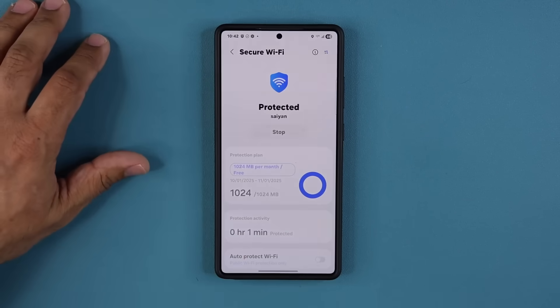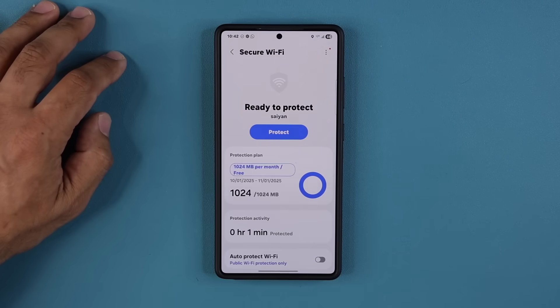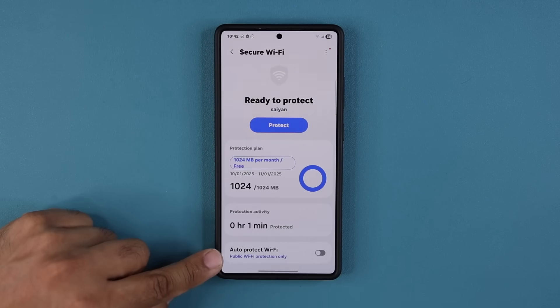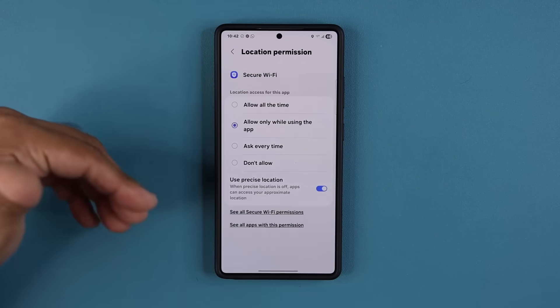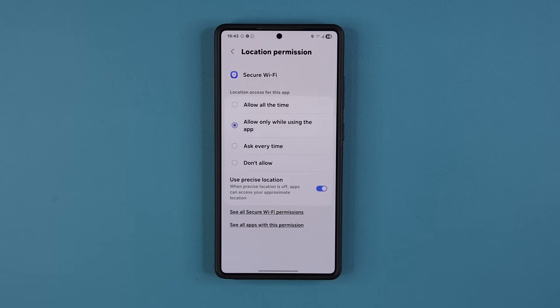That's how it protects you in public areas. I'm going to tap Stop right now. You also have the option to Auto Protect Wi-Fi. If I enable this, it is going to automatically activate and deactivate Secure Wi-Fi whenever you connect to a public Wi-Fi network.